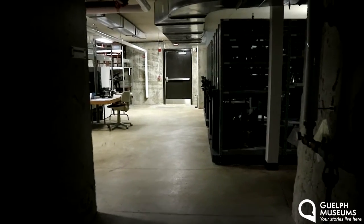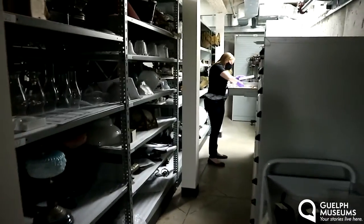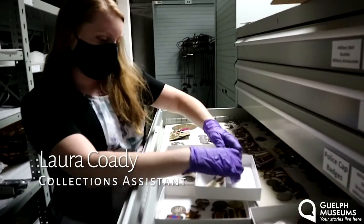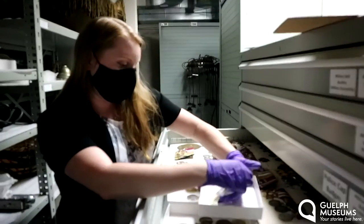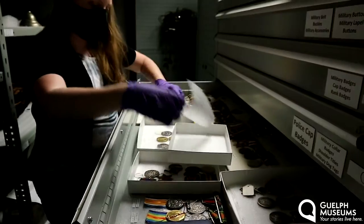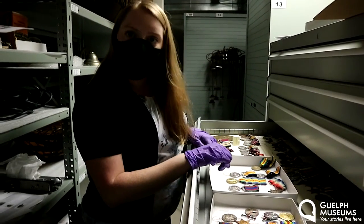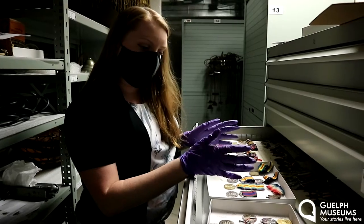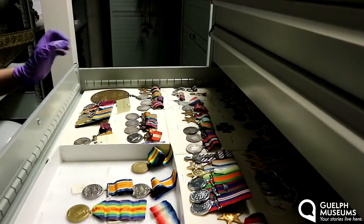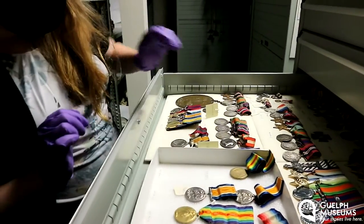I was just about to go back upstairs and then I heard some rustling. It's Laura! Hi Laura, what are you doing down here? I am putting away some of the new artifacts that we just got — they've been photographed and now need to find a safe place to live so we can take care of them. These are some of the military medals that families in Guelph have donated for us to preserve. Some are a little older — that just means they've been loved by the family for a very long time. I also have reproductions of the John McRae medals, which look brand new.